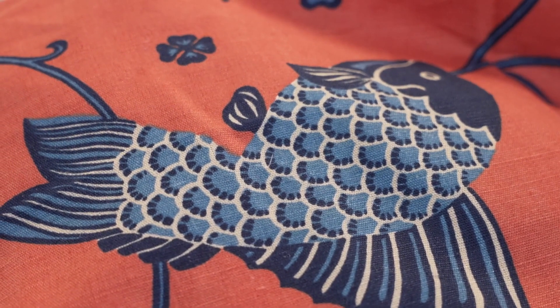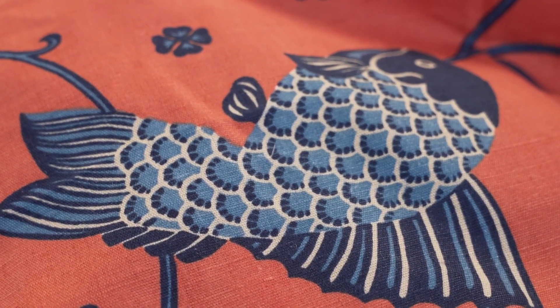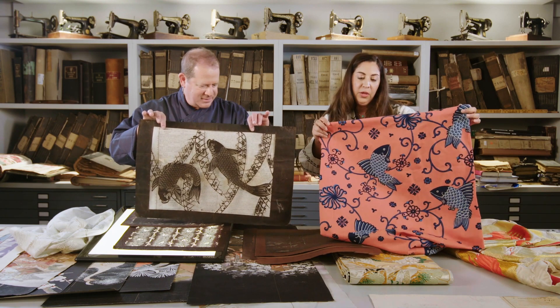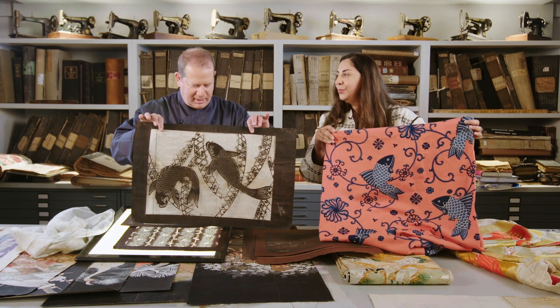You can see all the really small details of the fish scales. And then if you look at the original, those details done by hand were something that you just can't really duplicate today.